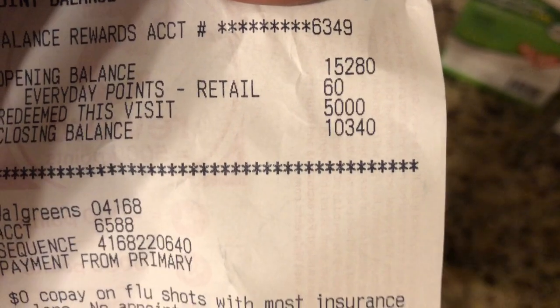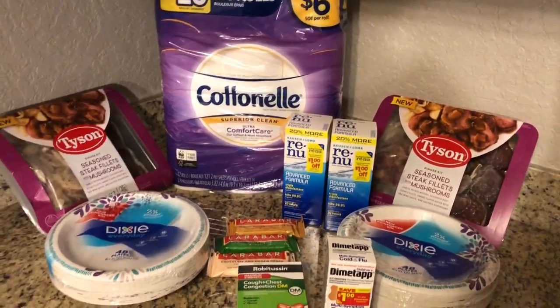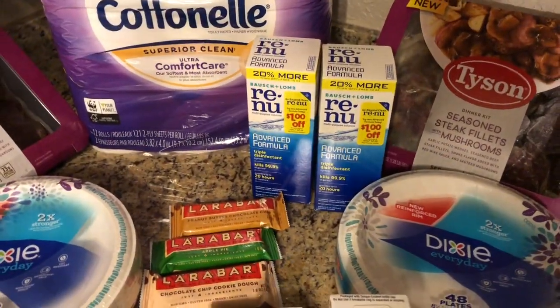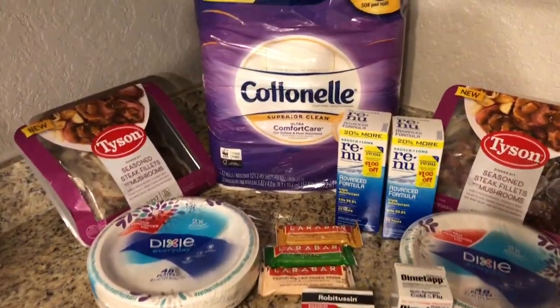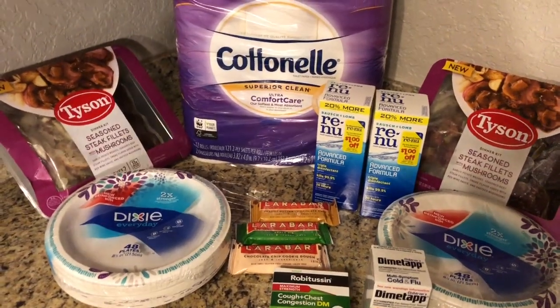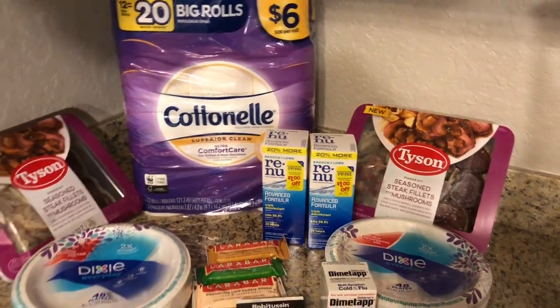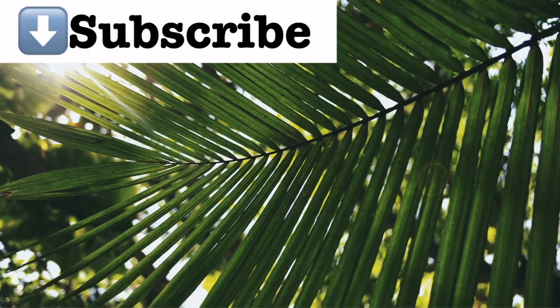I ended the day with 10,340 points, so I have enough for two more transactions next week. Everything I got I basically need — I'm always stocking up my medicine cabinet, I wear contacts, so I won't be selling or giving any of this away. If you have any questions please comment down below. Thank you all for your love and support — we're almost to 10,000 subscribers, and once we hit that I'll be doing a giveaway. That's it maximizers for my March 10th Walgreens haul. Please like, share, subscribe — see you in the next video!